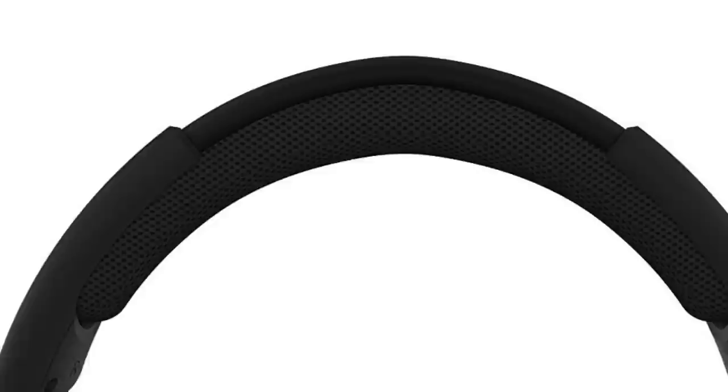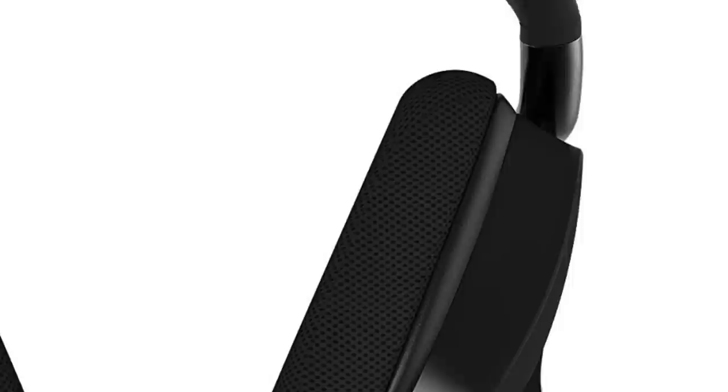This is another headset that's really dependable — you can knock it around and it's not going to break. They can pretty much take whatever you can throw at them. They're really good for the cost. If you're looking for an entry-level Corsair headset, this is definitely the one.